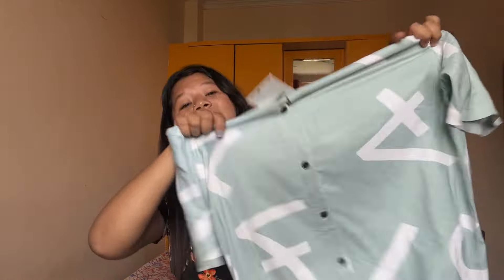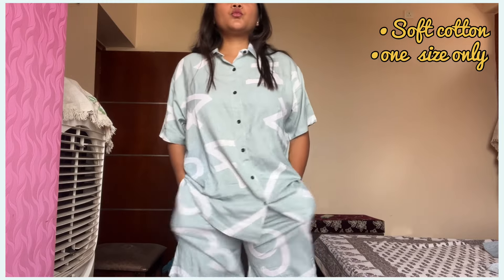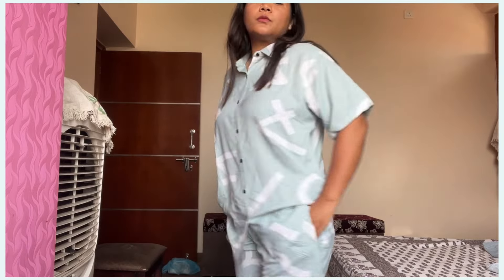This one is a coord set — a unisex coord set collection. You will get one shirt and it has very good quality. I purchased this for my brother — for your brothers or cousins or friends. The quality is very good. I purchased this coord set for 350 rupees. So guys, if you have brothers, definitely pick it up.